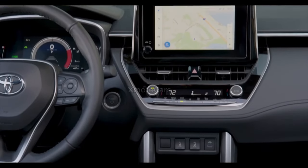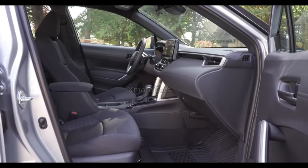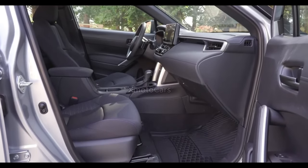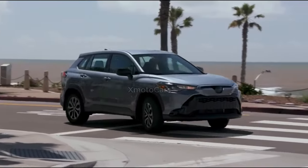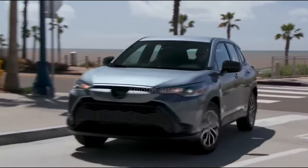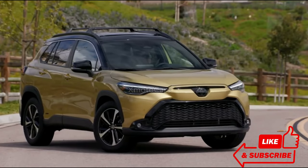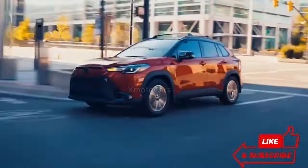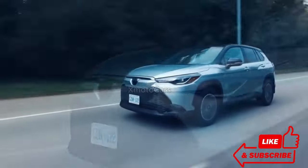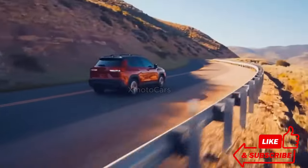Combining these elements, it's evident that this innovative approach to the Corolla is enticing — a tempting car that offers a new twist on a well-established platform. As we wrap up our exploration of the Toyota Corolla Cross, we hope you enjoyed the ride. If you found this information helpful, don't forget to like, subscribe, and hit that notification bell for more automotive insights. Thanks for joining us, and until next time, happy driving.